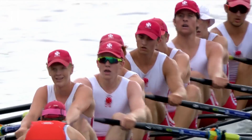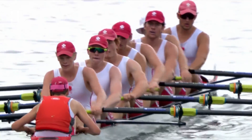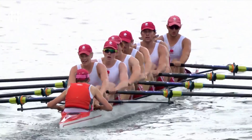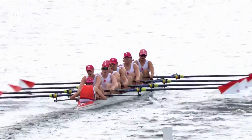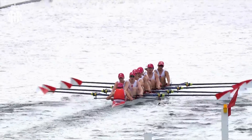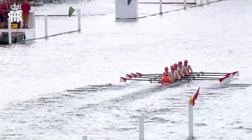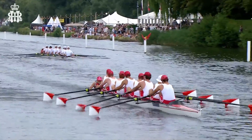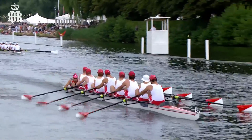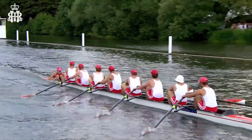We've moved further down the course and in the Radley boat at six we see Max Senior. We saw his father Tim rowing in the London A crew earlier. I'm sure they'll both be pleased with being out here racing on the Henley course, and Max and this Radley crew will be particularly pleased with how well they're performing — in control now as they're coming down to about the mile post.